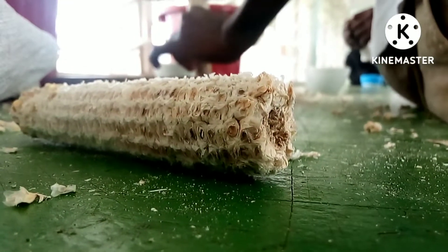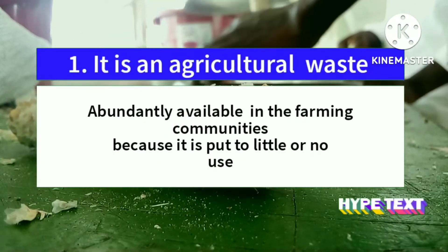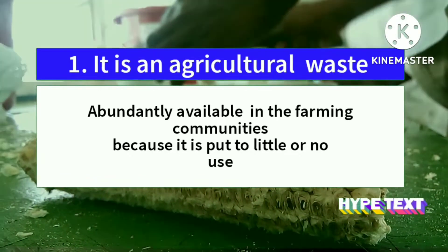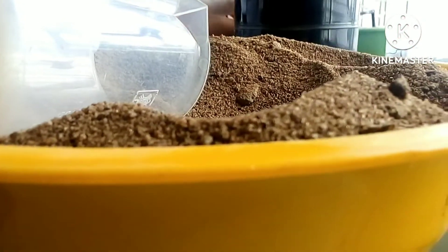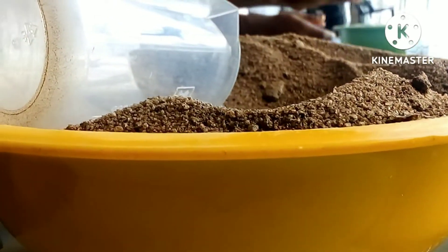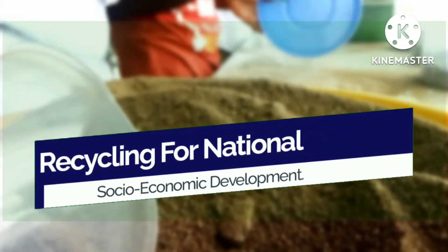The ConCorp is suitable for this project for several reasons. First, it is an agricultural waste abundantly available in rural farming communities because it is put to little or no use. Using it for filtration of water therefore constitutes recycling of agricultural waste, which is in tune with the first theme of the competition: recycling for national socioeconomic development.